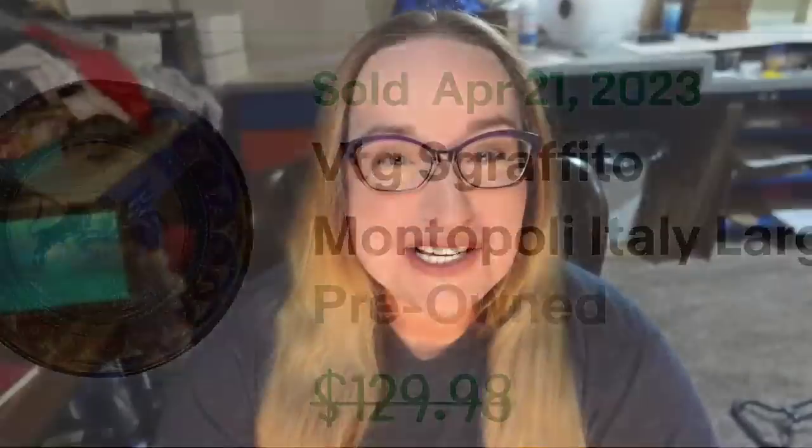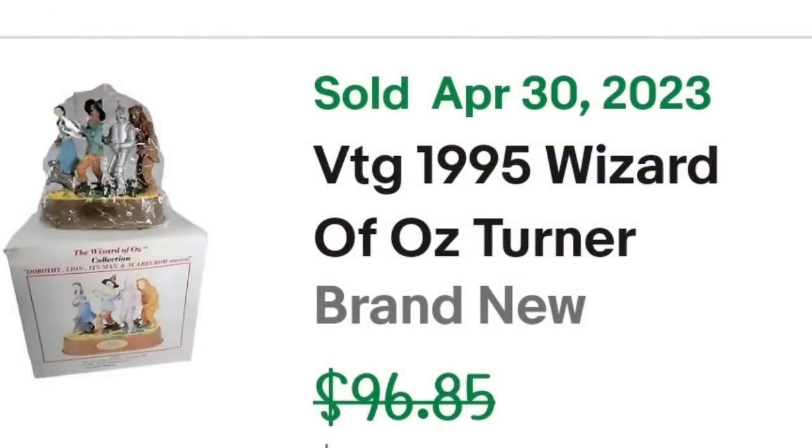Up next is a vintage Wizard of Oz snow globe. This vintage 1995 Wizard of Oz Turner Entertainment 'We're Off to See the Wizard' snow globe sold for a great price — about $75. I paid about $10 for it, so it's going to be about a $55 profit. It sold in about six to eight months and a nice thing was it was in the original box with the styrofoam, which makes it easy to ship — though we do put it inside another plain box.